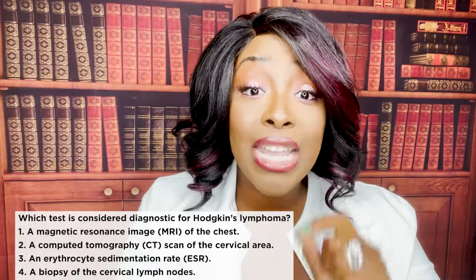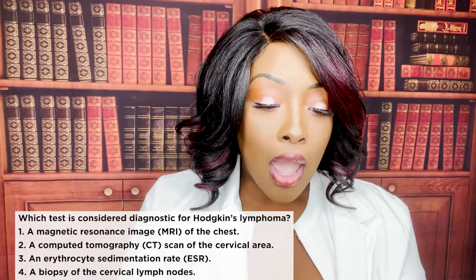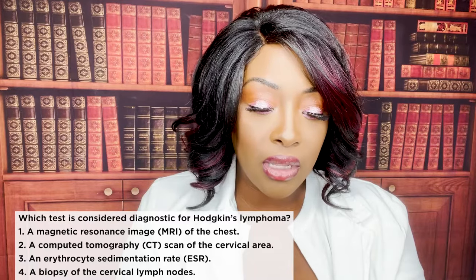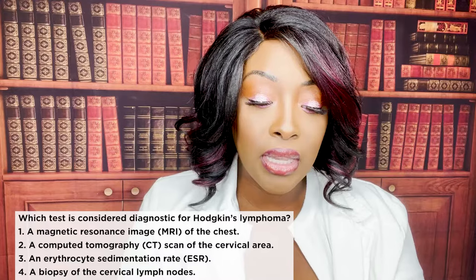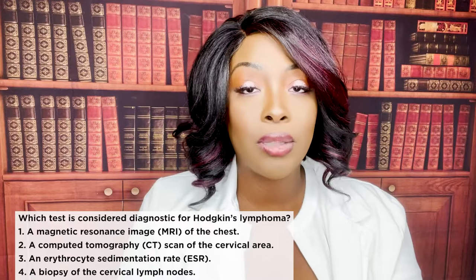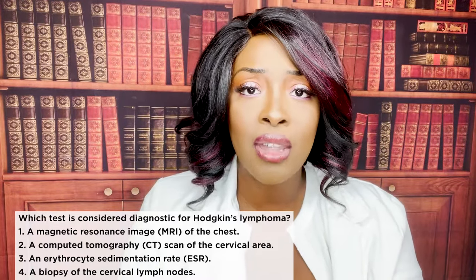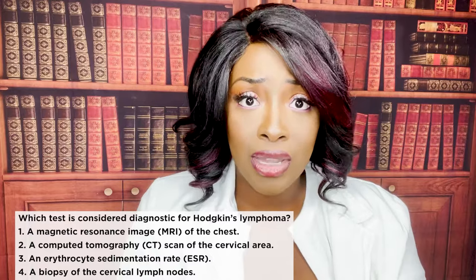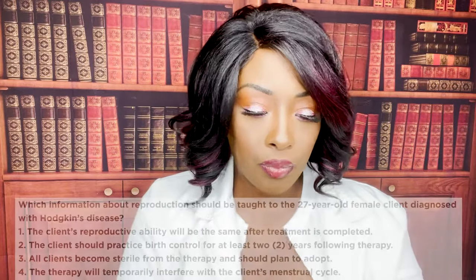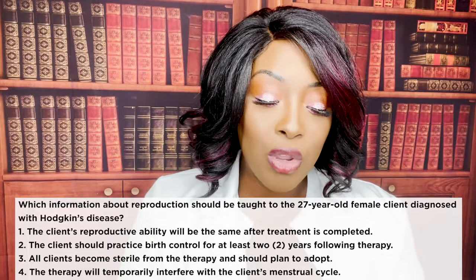Next question: which test is considered diagnostic for Hodgkin's lymphoma? One, MRI of the chest. Two, CT scan of the cervical area. Three, an ESR rate. Or four, biopsy of cervical lymph nodes. The correct answer is four — the biopsy of the cervical lymph node. They cut a piece of that tissue, look at it under a microscope, and what are they expecting to find? Reed-Sternberg cells.